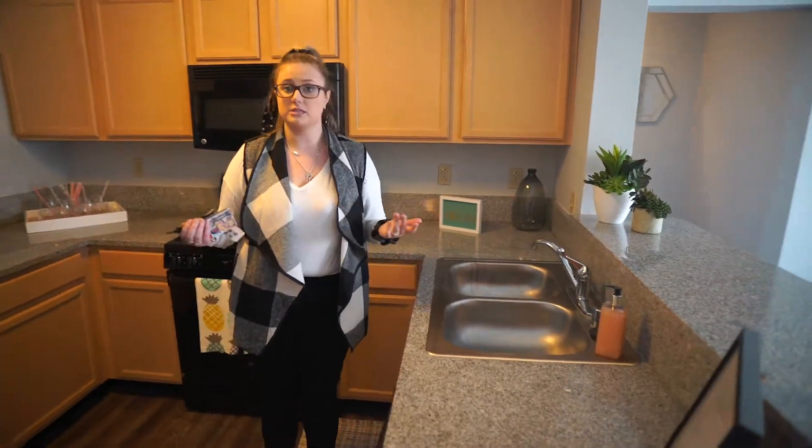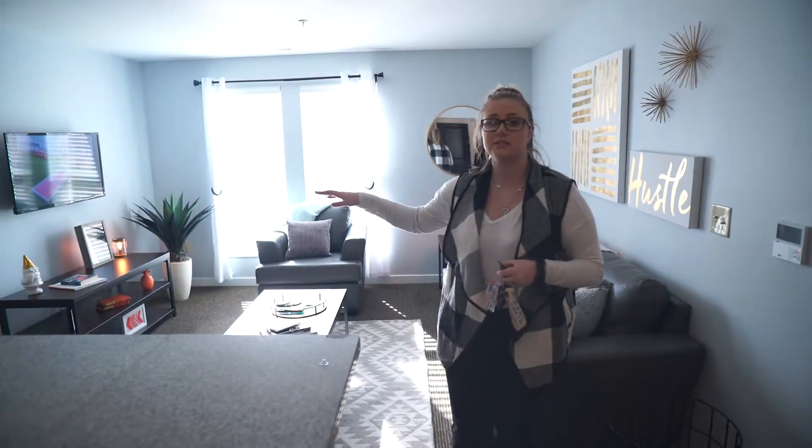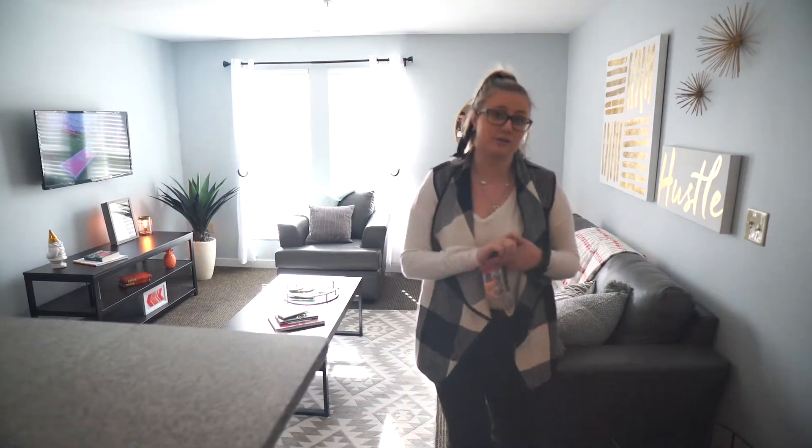In the living room I bring up how the TV does come mounted on the wall, but that they still get a TV stand as well. I also point out that blinds are included.